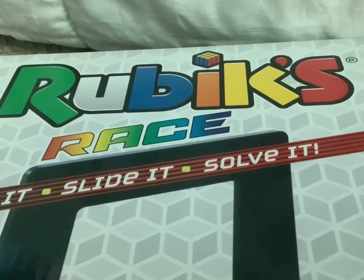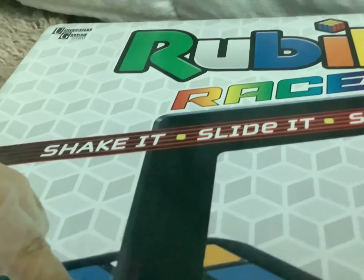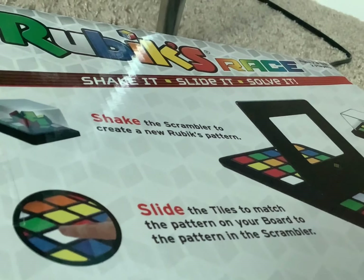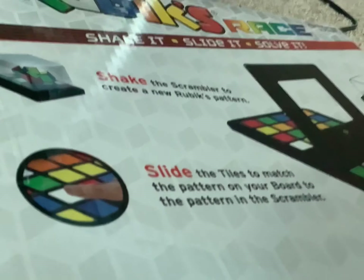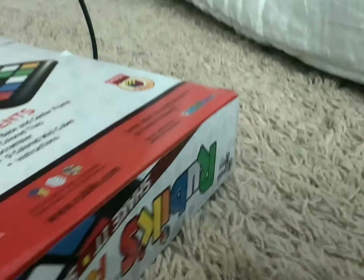Next, we got this Rubik's Race game. It's basically an ultimate 2-player Rubik's challenge — shake it, slide it, solve it. You shake the scrambler to create a new Rubik's pattern, then slide the tiles to match the pattern on the board. Pretty cool game. Anyways, next item.